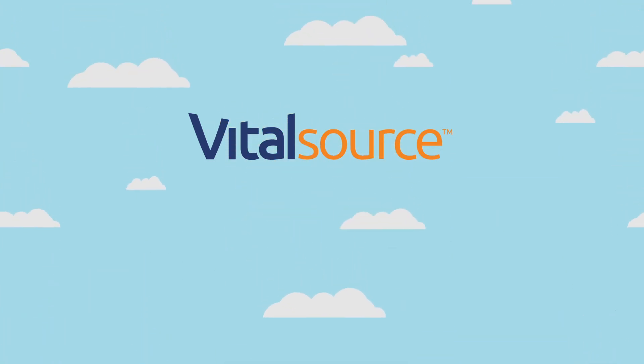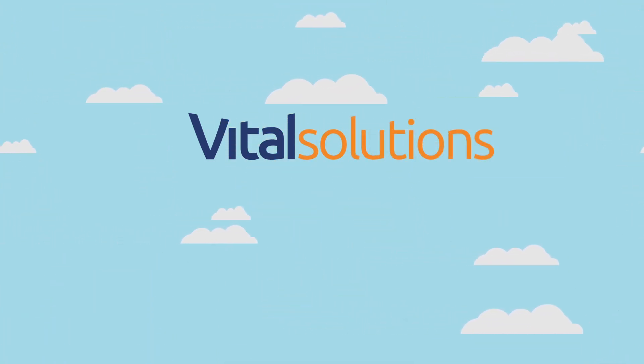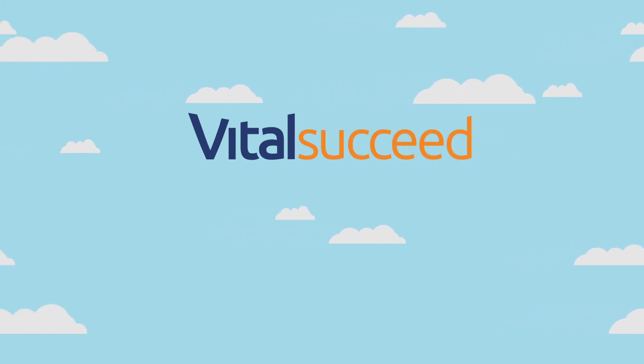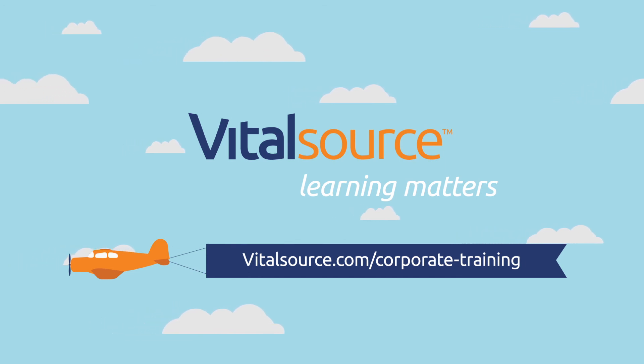At VitalSource, we've got the solutions and services to help you simplify and succeed. Visit our website to learn more about what VitalSource can do for you.